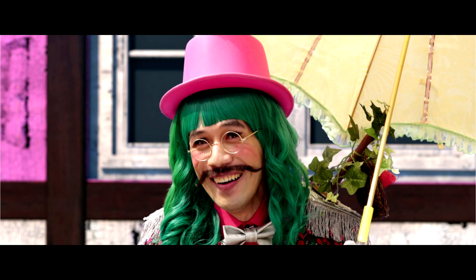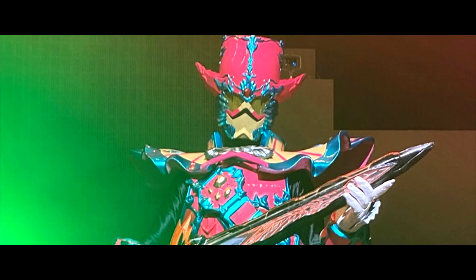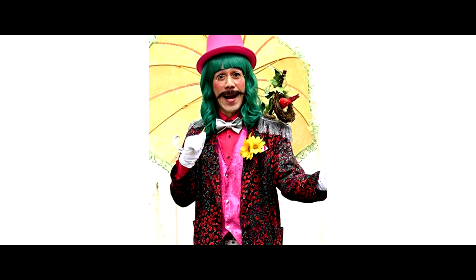Tarsil is going to henshin into a new Kamen Rider by using the Moon Meiken Kyomu — that's so surprising! As we zoom in, it seems like the Wonder Rider Book is a big book, similar to the X-Swordman's. So a big book is used with Moon Meiken Kyomu to henshin into Kamen Rider Tarsil. The question is: who is going to use this Wonder Rider Book to henshin?